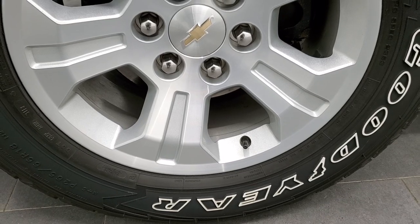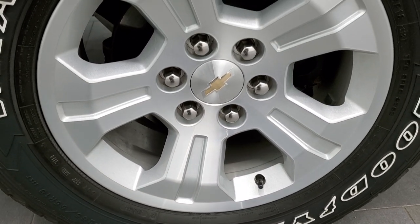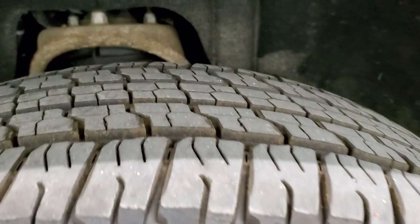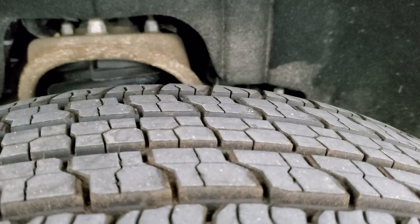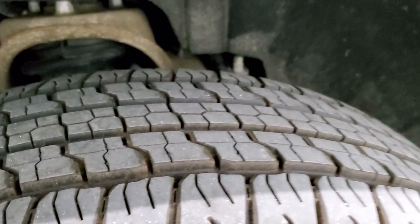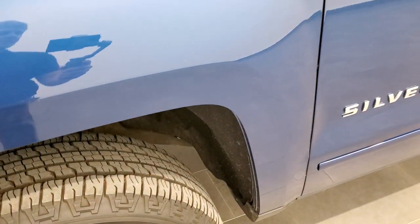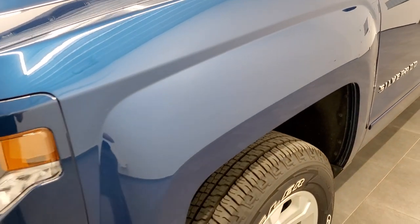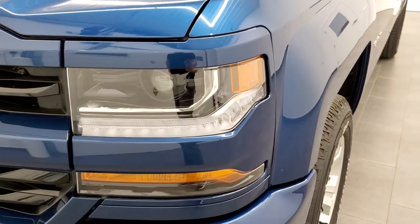Comes with the Goodyear Wrangler Fortitude 265-65 R18 tires and factory painted alloy rims. These tires look like they have about 60 to 70% of the tread left on them — very good tread. The front fender is in excellent shape; I didn't see any dents or dings on that.